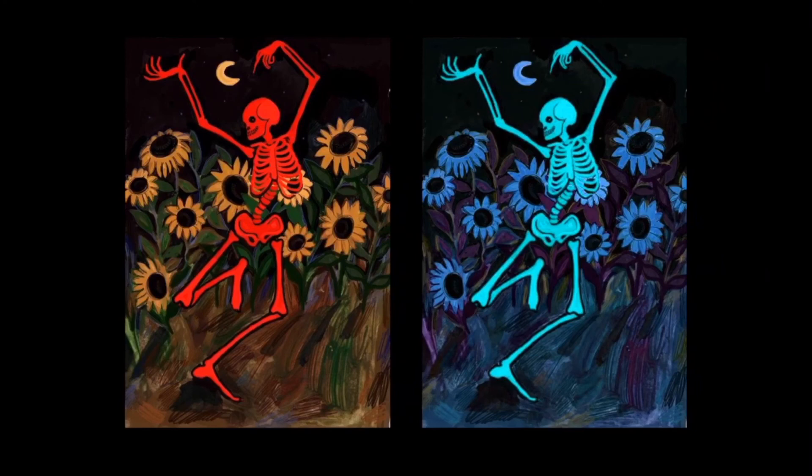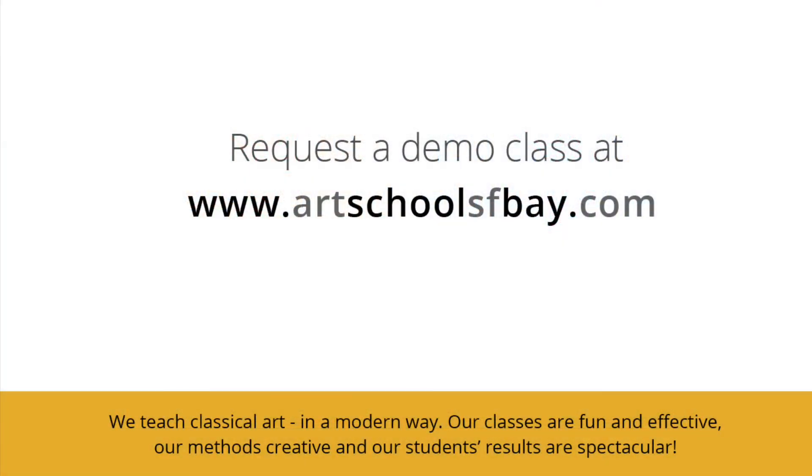Now let's talk about how your color palette could affect your artwork. This is all about the taste. Thank you.